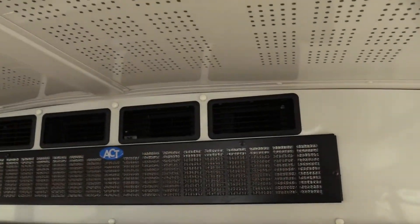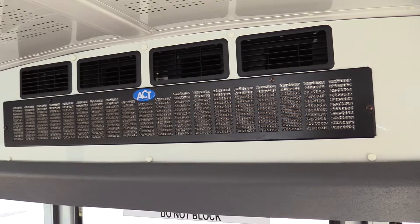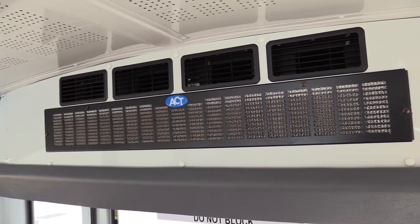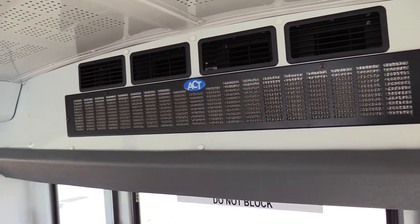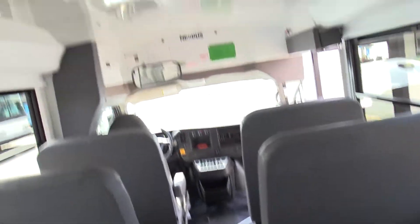The gray vinyl seat covers are great, and the AC system back here is actually called a low-profile AC system, so you're not going to hit your head on it — it kind of sits into the wall. If you're a bus person, you know that sometimes they hang out a little bit, so the low-profile unit is definitely awesome. It does have a rear emergency exit hatch and a rear emergency exit door.